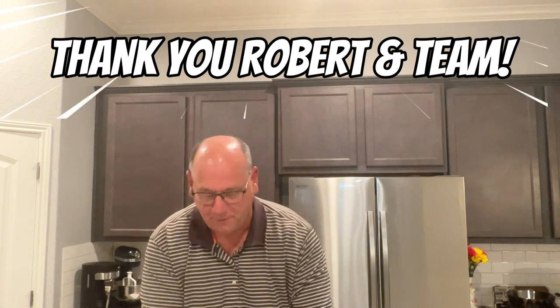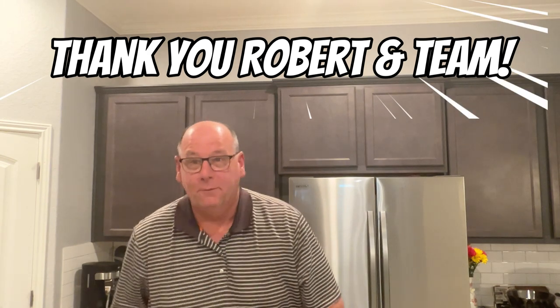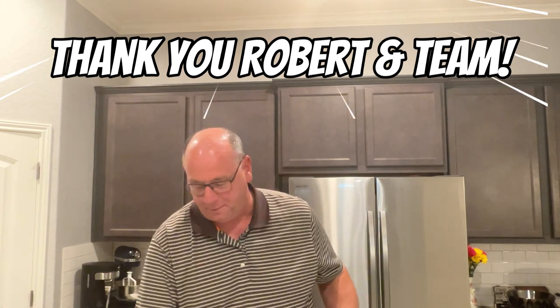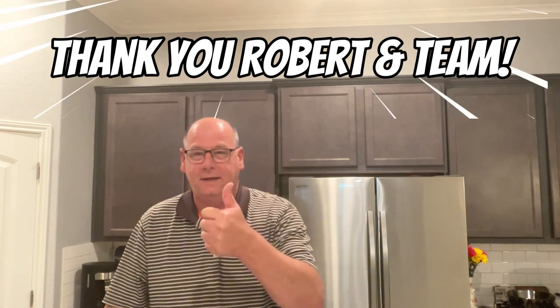Thank you, Robert and team, for putting it all together. We're going to get out there and crush it even more than we have been with all this amazing marketing material. Thank you guys.